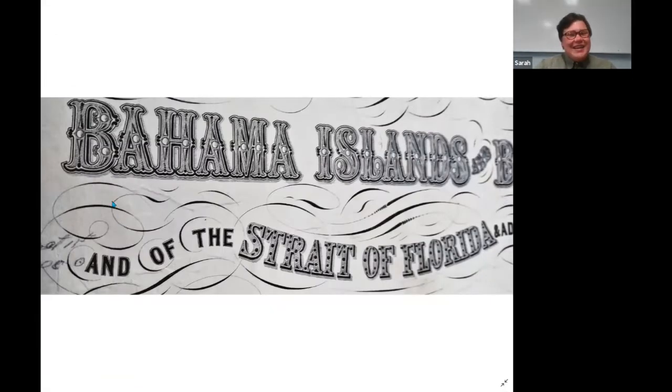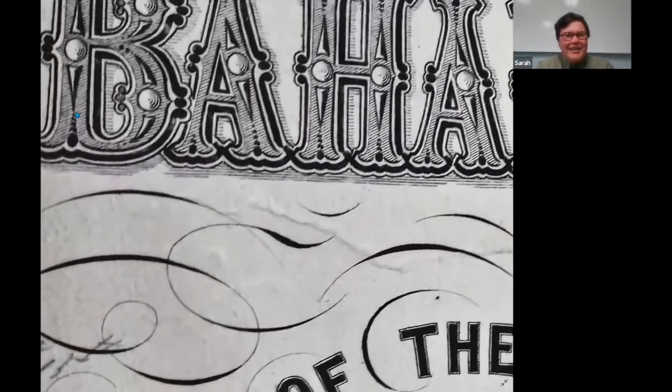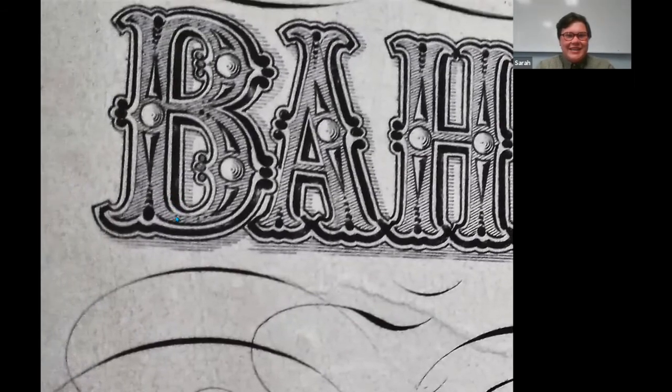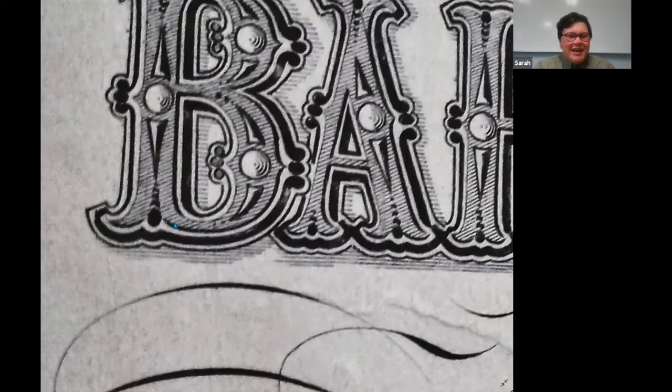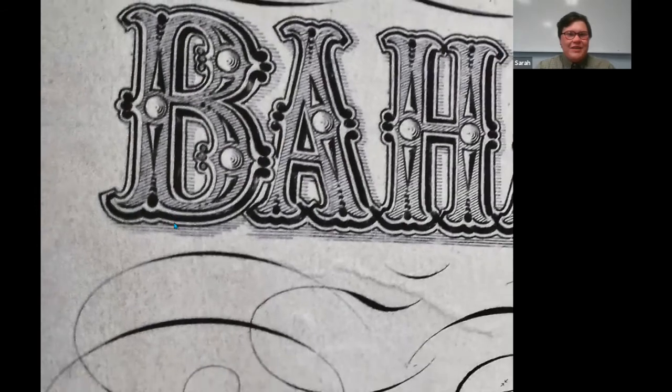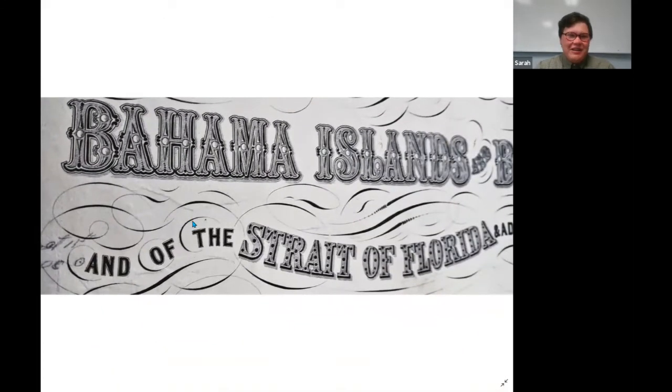Seeing even the fonts themselves, the title bars — if you zoom in on the B in Bahamas here, this letter is only about an inch across on the actual map, but they carefully did all that cross hatching and shading. It's really interesting to see an era when all this craftsmanship was being done by hand on these charts, creating these engraving plates that were then sent around the world.